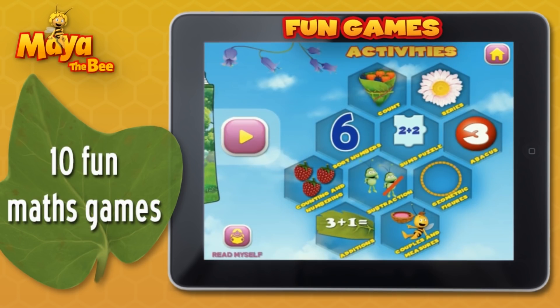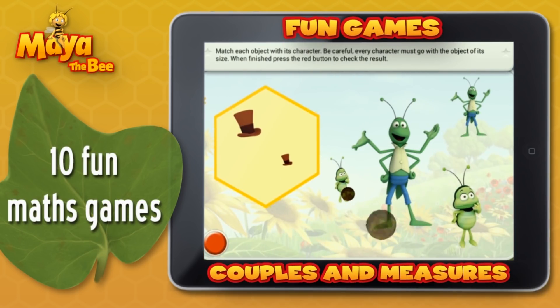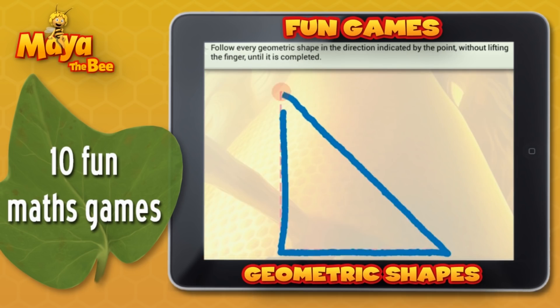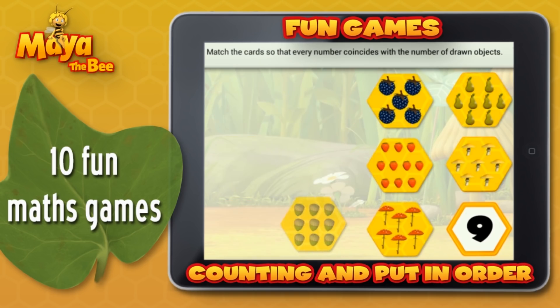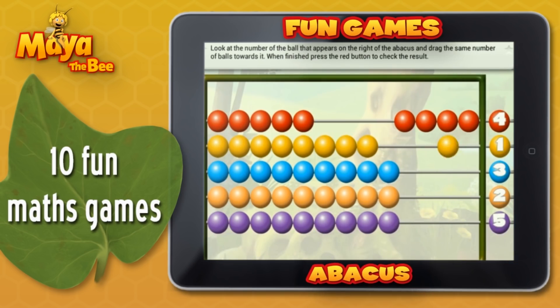You will also find 10 fun maths games: match and measure, shapes, counting and sorting, abacus, and many more.